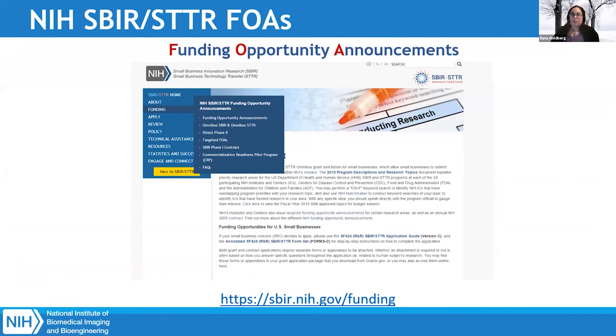We have a lot of funding opportunities listed. Most of our funding announcements come through the Omnibus solicitations. If you want to look over all SBIR funding opportunities, the website is sbir.nih.gov. This website gives a full, detailed, complete overview of the SBIR mechanisms at NIH and is a great resource to follow up after this presentation. They've also got a great FAQ page that details everything.